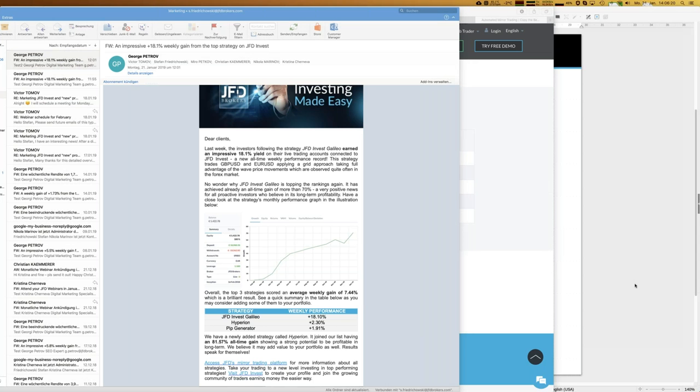How can you get that newsletter? Just send an email to support@jfdbrokers.com and mention that you would like to get the weekly newsletter. Then you will get it automatically — quite easy to have access to that same information I have here on my screen. That was a question in the chat and therefore of course it should be answered immediately.